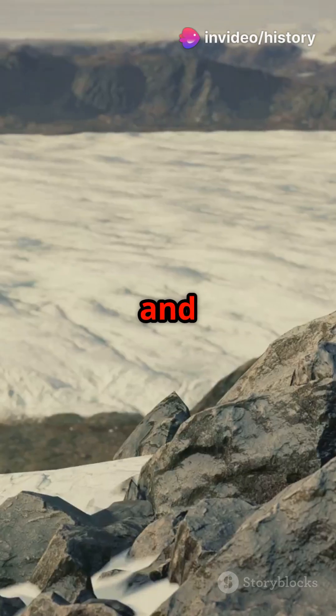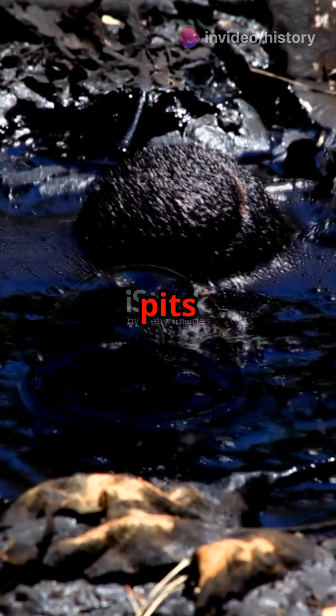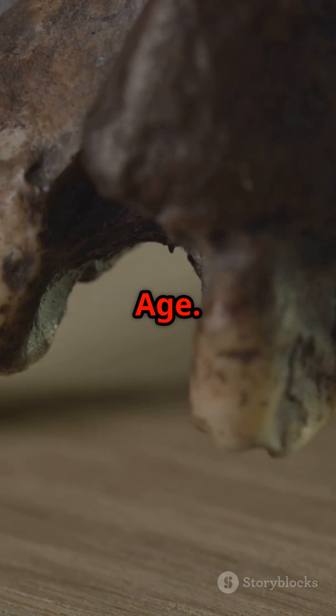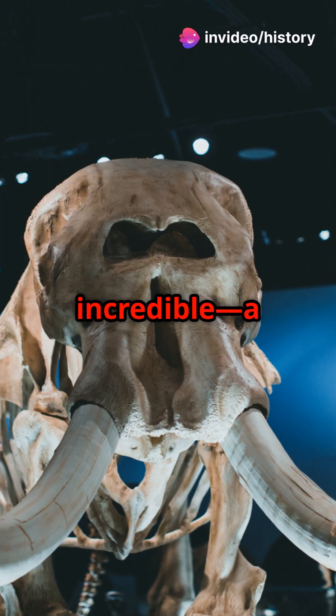Imagine stepping into a time machine and landing in the Ice Age. Welcome to the La Brea Tar Pits. For thousands of years, these tar pits have been nature's trap, preserving the bones of ancient creatures from the Ice Age. It all started in the early 20th century when scientists began digging and found something incredible.